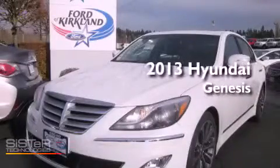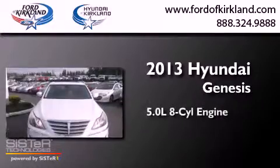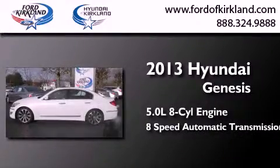This is a brand-new 2013 Hyundai Genesis. It features a 5.0-liter 8-cylinder engine and an 8-speed automatic transmission.